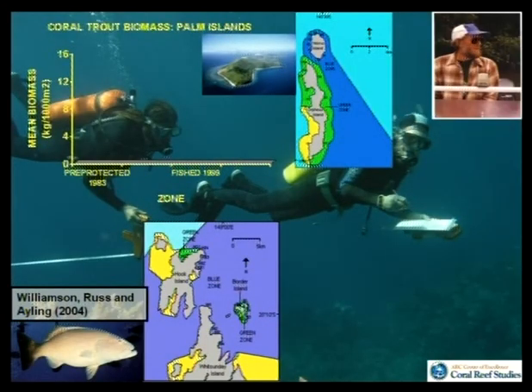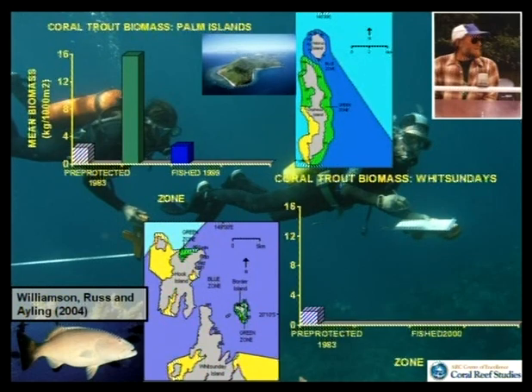The coral trout is the major target of the recreational and commercial hook and line fisheries. Looking at the biomass of coral trout — that's numbers plus their weight — pre-protection it was at a baseline level. After about 12 years of protection in the Palm Islands, it was substantially higher inside the green zones. Outside in the fished areas, in the same areas, it remained low. Going down to the Whitsundays, pretty much the same story: reefs looked one way before zoning in about 1983, and after about 13 years of protection, closed areas showed clear increases compared to open areas.